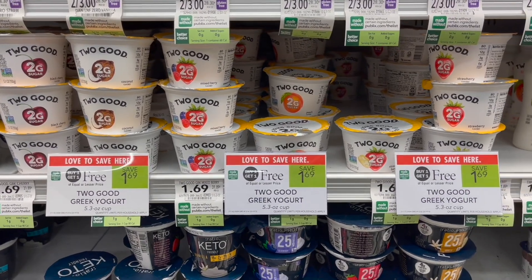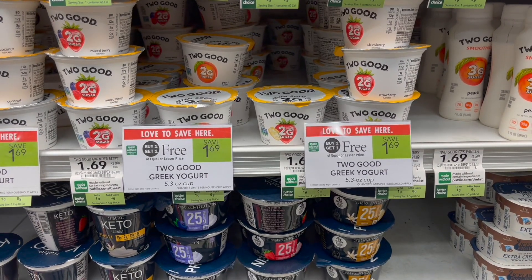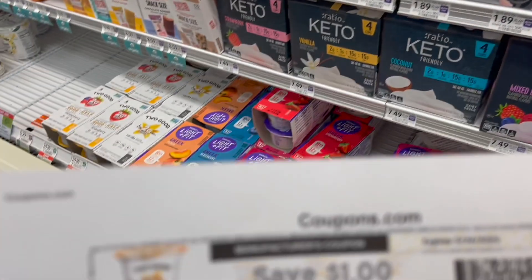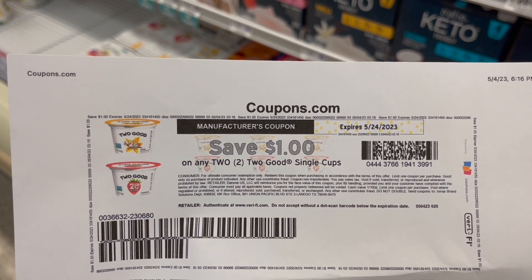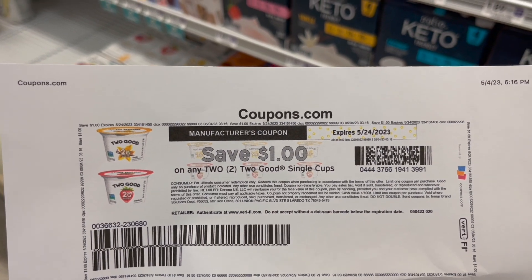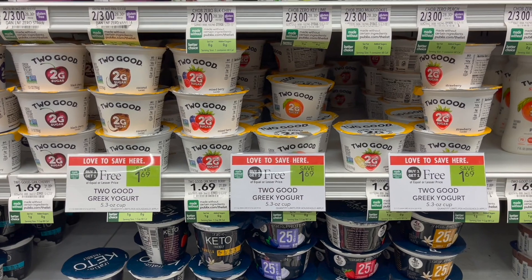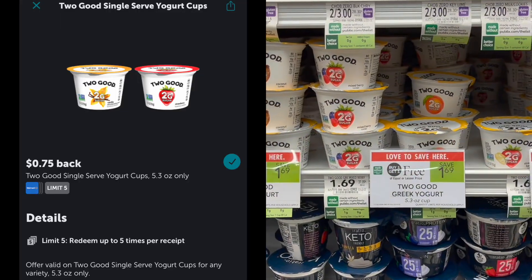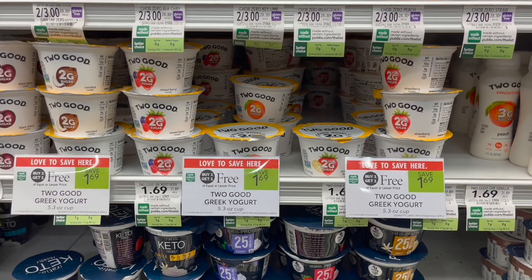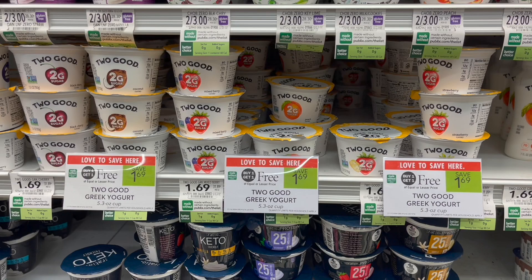Another great yogurt deal is on the Two Good yogurt — buy one get one free at $1.69. I'm going to pick up four, totaling $3.38, and use two dollar off of two coupons printed from coupons.com, or use one printable and submit to the coupons.com app. Then I'll submit to Ibotta for 75 cents back on each one — making my final cost for all four completely free and a $1.62 money maker.